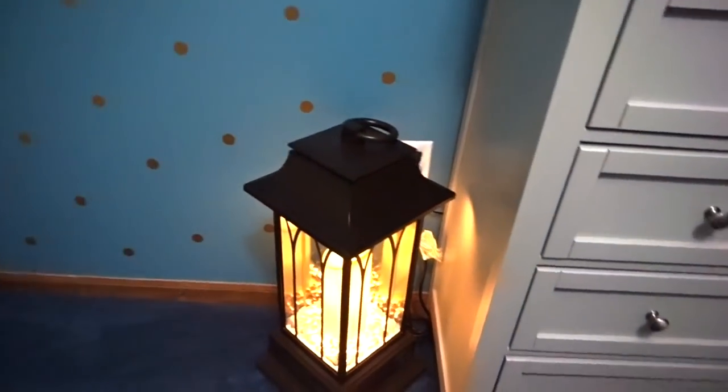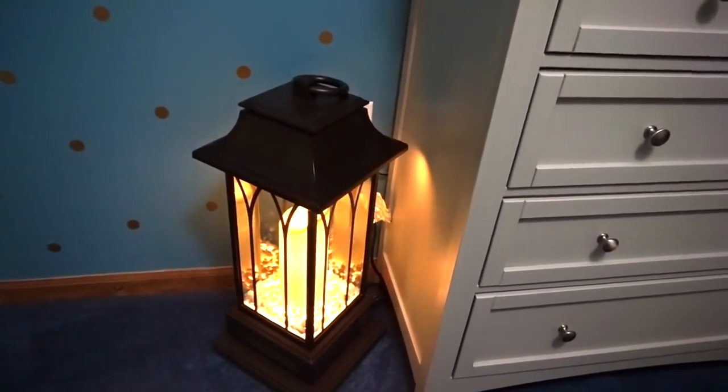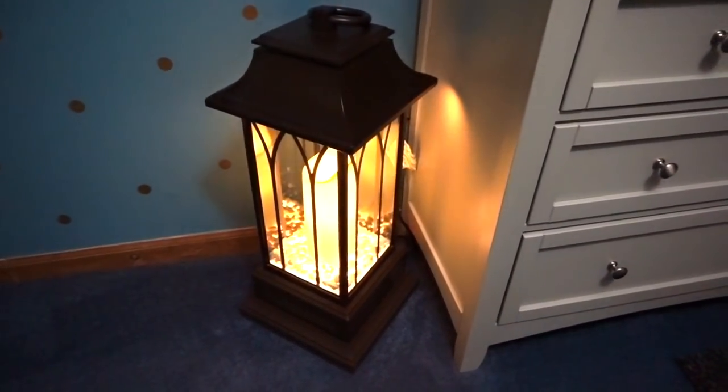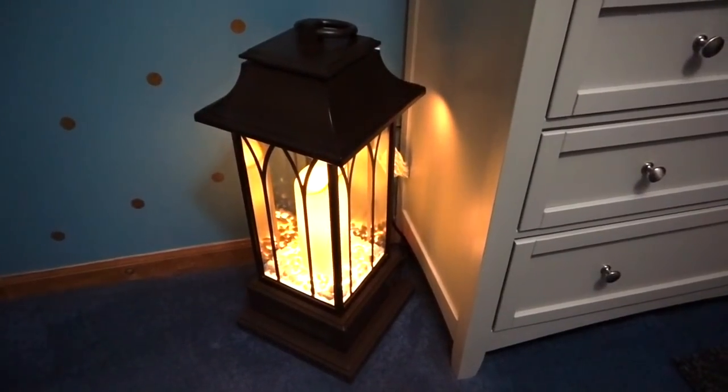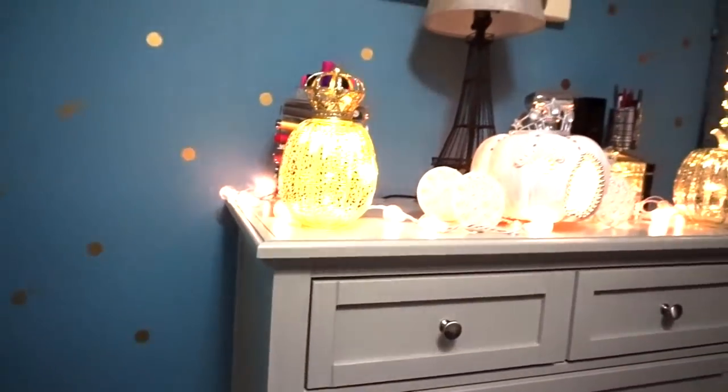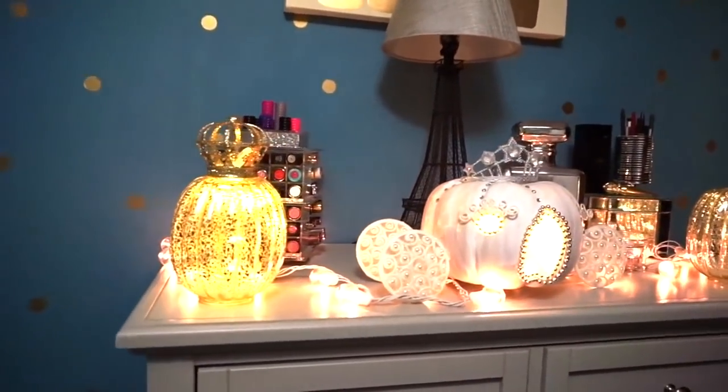Over here, you guys have probably seen this in the video as well — it's just like a little lamp. But this lamp has a hidden little feature: it actually is a heater, so it will turn on and heat your room up if it's a little chilly. That's what I like about it. The only thing is it's a little loud, so I don't turn it on when I'm doing videos.